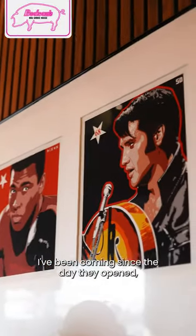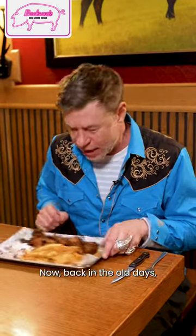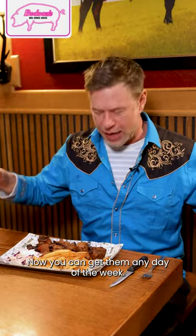I've been coming since the day they opened and I always order the same thing. I love their brisket burnt ends. Now back in the old days, the burnt ends were only available one day, then they moved up to two days. Now you can get them any day of the week.